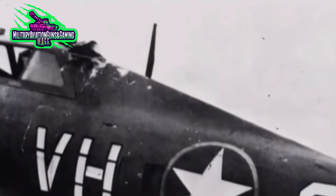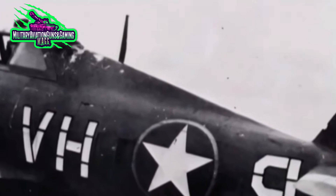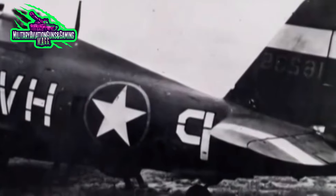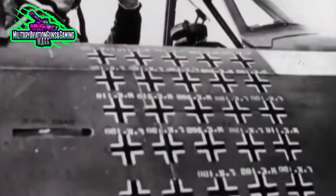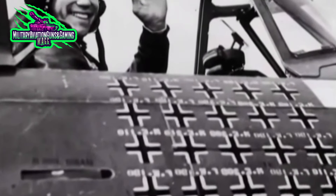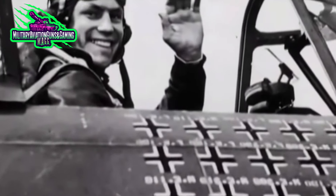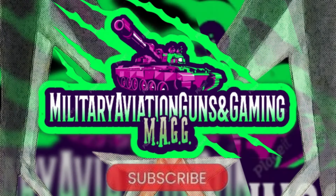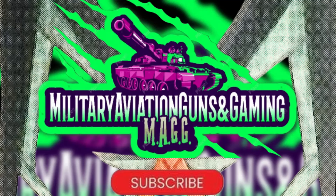Robert S. Johnson went on to become the U.S.'s second highest-scoring ace in the European campaign with 27 kills in his P-47 Thunderbolt. How ironic that it all started with Robert S. Johnson denying Egon Meyer his 67th kill in his P-47 Thunderbolt — the Jug.